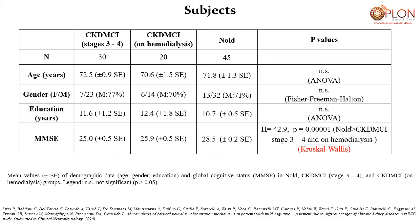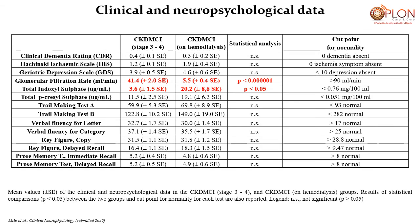In the second study, we compared two groups of chronic kidney disease patients: one under conservative therapy and the other on hemodialysis. There were no differences in age, gender, and education, and mild cognitive impairment was present in both groups of patients. We observed differences only in renal function between the two groups, but no differences in cognitive neuropsychological tests.